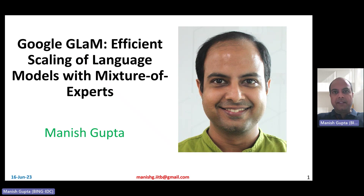Hi, my name is Manish Gupta and in this video I'm going to talk about the Google GLaM family of models, which are models which have been efficiently trained using mixture of experts architecture. So let's get started.